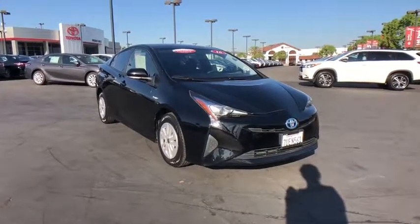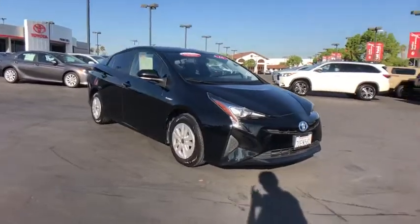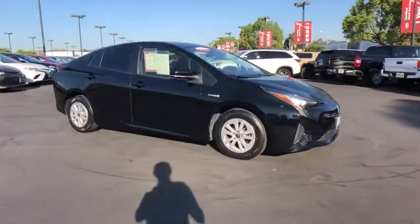Come test drive the 2016 Toyota Prius. Prius offers harmony between man, nature, and machine.